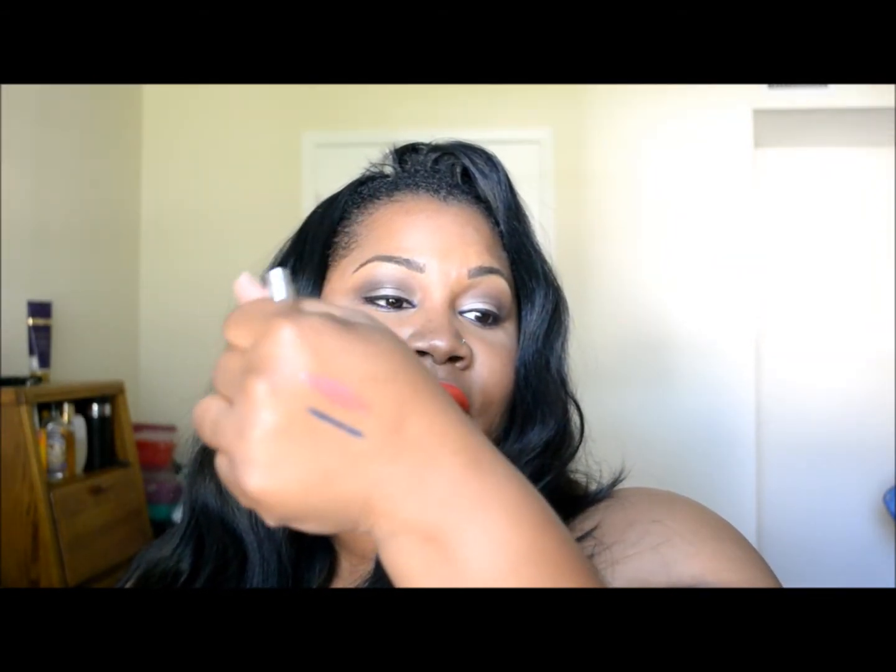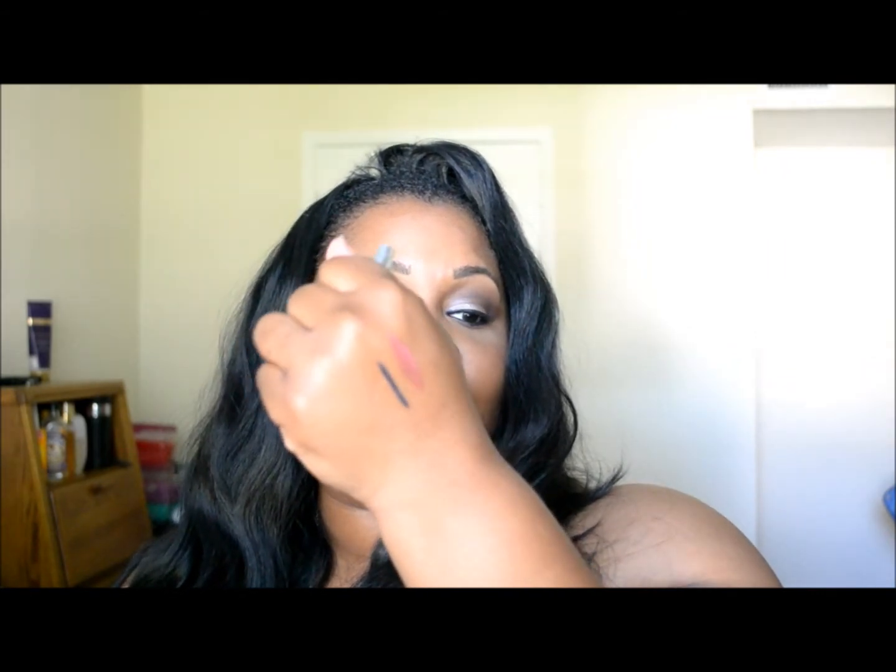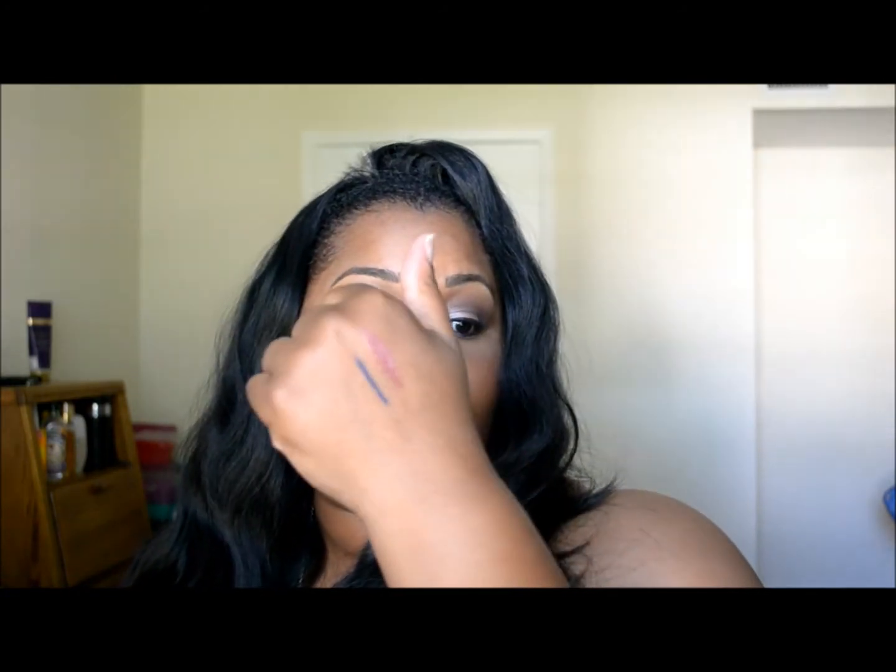Last but not least, this is the Cargo Swimmables eye pencil called Lochness. I really do like this — I'm wearing it now and you can see the color; it's almost the same color as my hair. It is waterproof. Here's a swatch on my hand — very creamy texture, goes on easy, it's waterproof, and I've had it on practically all day without having to retouch.